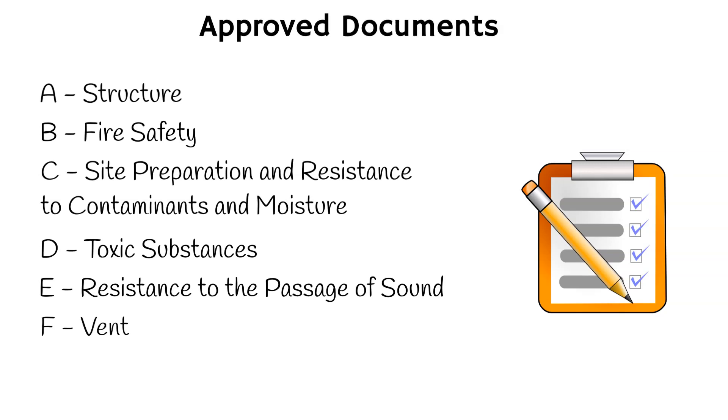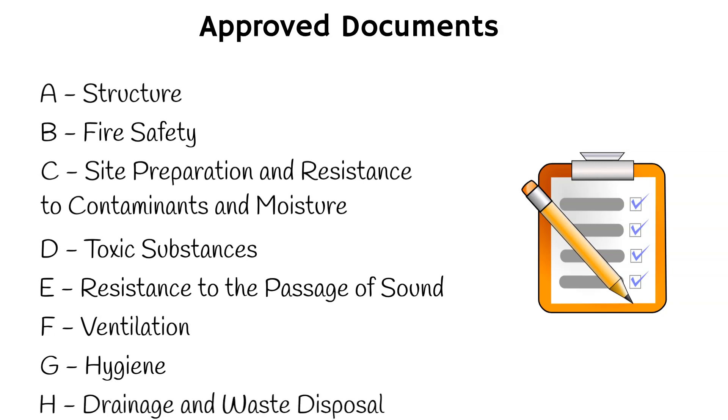F. Ventilation. This document covers the provision of adequate ventilation in buildings, including the prevention of condensation and the control of indoor air quality. G. Hygiene. This document covers the provision of adequate sanitation and water supply in buildings, including the design and construction of drainage and waste disposal systems. H. Drainage and waste disposal. This document covers the design and construction of drainage and waste disposal systems, including surface water drainage, foul water drainage, and sewage treatment.